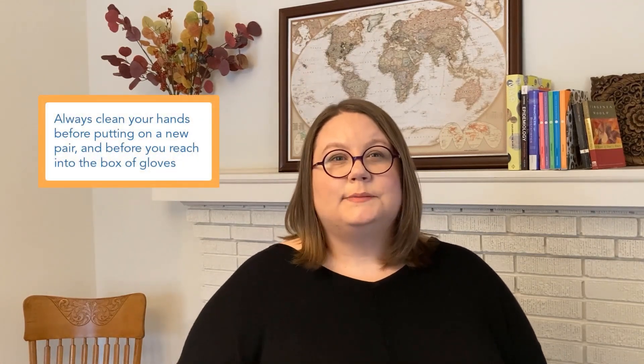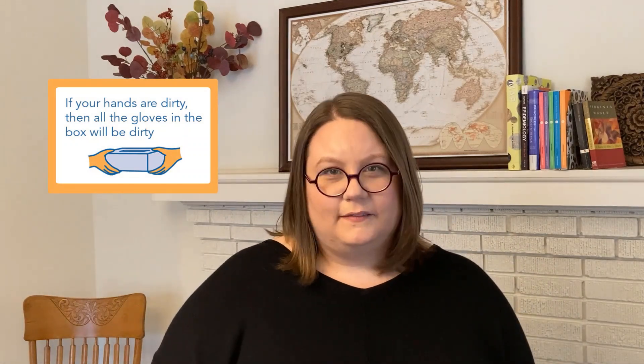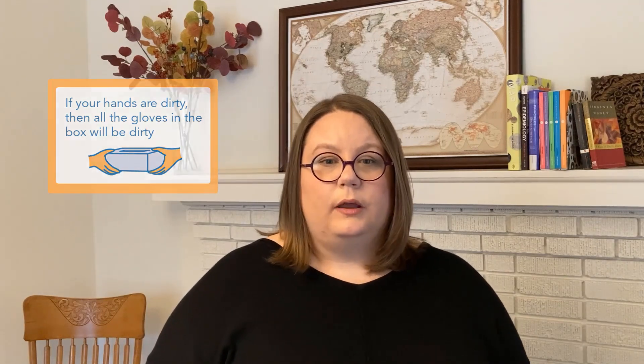We just talked about taking gloves off. What about putting them on? Well, you have to clean your hands before you put those gloves on too — and before you even reach into the box. Anyone who has worked in healthcare knows that when you put your hand into that box, it's not as simple as just pulling out one glove. You have to pull that glove apart from all the others and you might have to shift a few around. That means you're handling all the gloves in the box. So if you reach in with dirty hands, all those gloves get dirty. If you clean your hands beforehand, all of those gloves will be cleaner and you won't contaminate everything in the box.